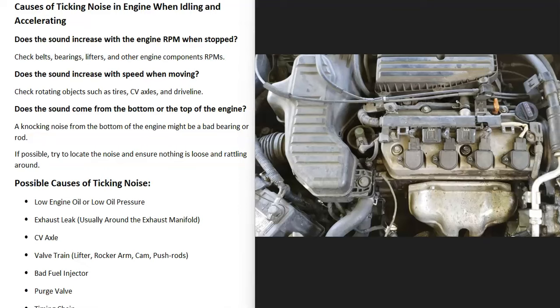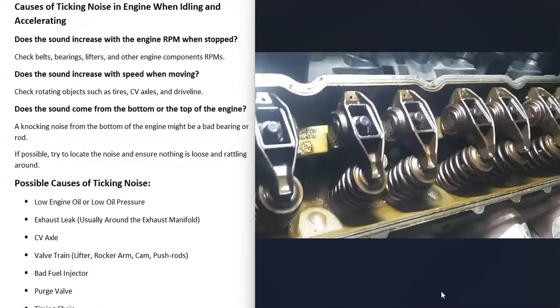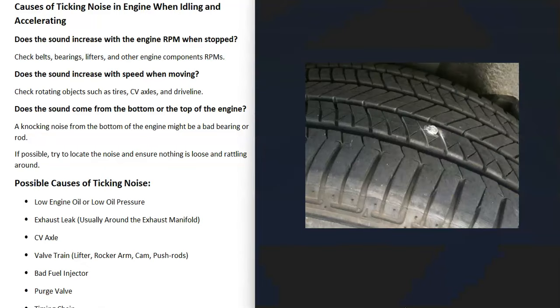First, does the sound increase with engine RPM, or does it increase with speed when you're moving? If the vehicle's parked and you step on the gas pedal and the ticking noise goes up and down with the RPM, then something is going on with the engine — like a bad belt, bearing, or lifter. But if the ticking sound increases with speed when moving, it's going to be something like a tire, CV axle, or driveline. Check your tires first to make sure a rock, nail, or debris didn't get stuck in them.